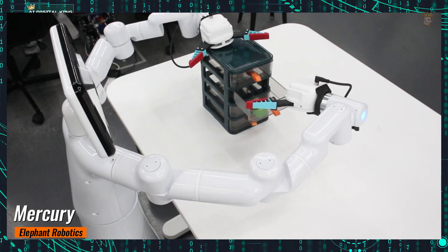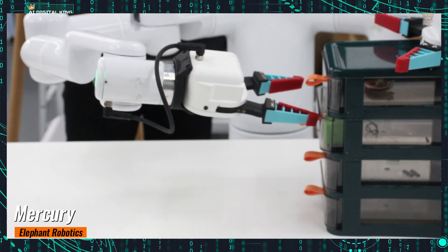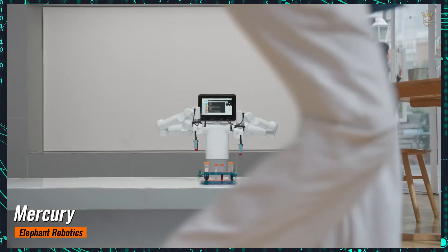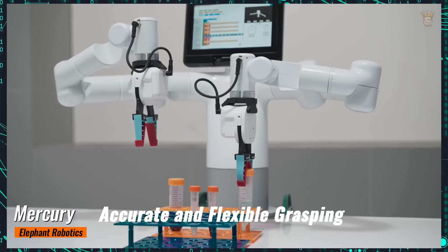Additionally, MetaQuest 3 technology enables real-time, low-latency remote manipulation of Mercury, ideal for operations in hazardous environments, providing a safe and effective way for remote handling.